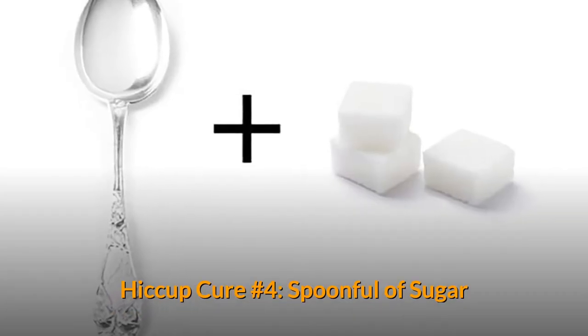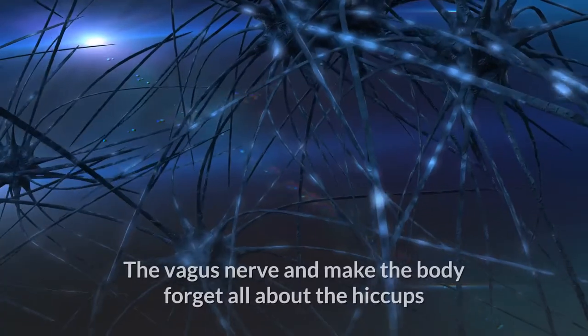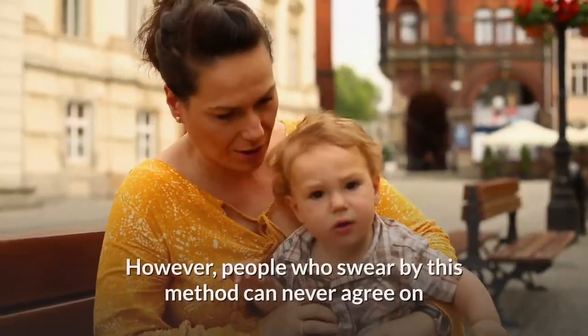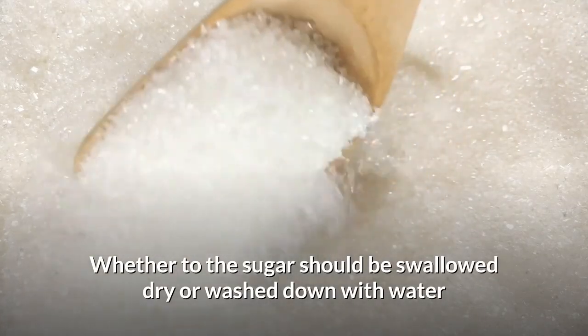Hiccup Cure Number 4: Spoonful of Sugar. Swallowing a spoonful of sugar is enough to stimulate the vagus nerve and make the body forget all about the hiccups. However, people who swear by this method can never agree on whether the sugar should be swallowed dry or washed down with water.